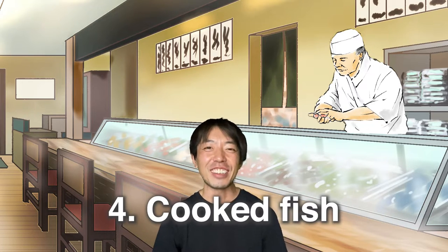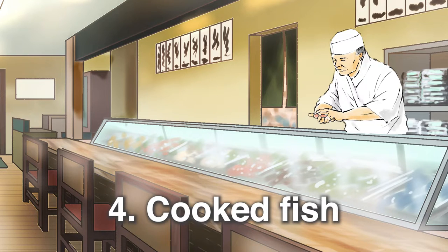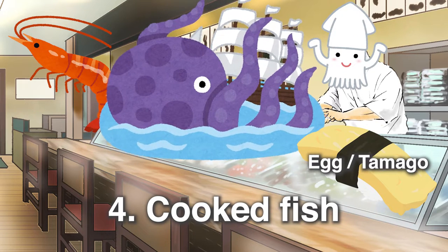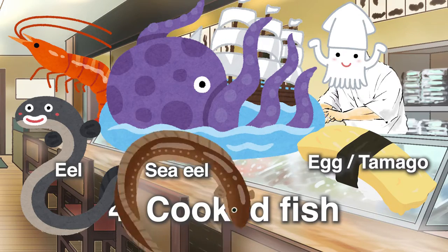The sushi course is getting towards the end. Before the finish, try some cooked ones and chewy ones if you like, such as shellfish, octopus and squid. Tamago can be categorized here, and very popular unagi and anago.